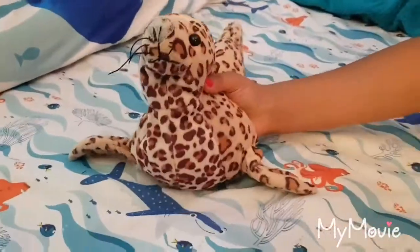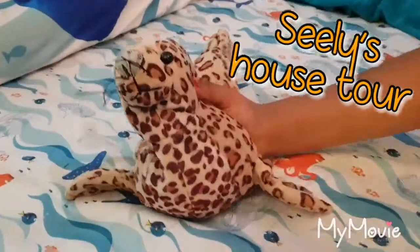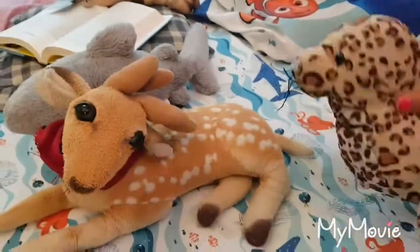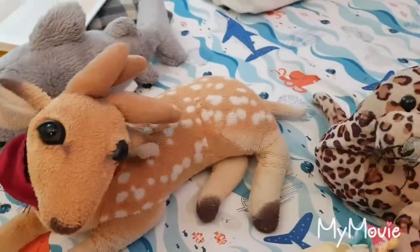Hi guys. This is me, Celie, doing a vlog of my own house tour. So let's get started. Okay, so this is the kitchen. So Jinky and Sharky are doing it. What up, boys?